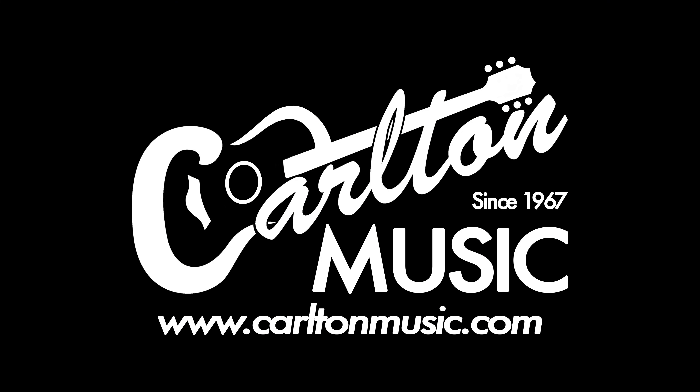We look forward to working with you and your student this school year. Thank you for making Carlton Music Center your hometown music store for more than 50 years.